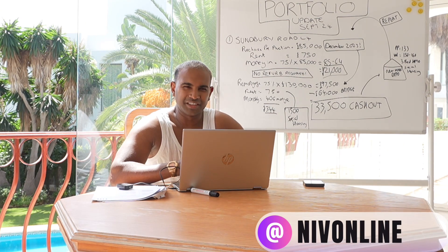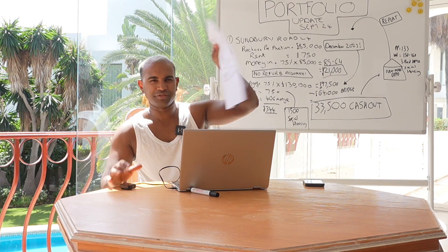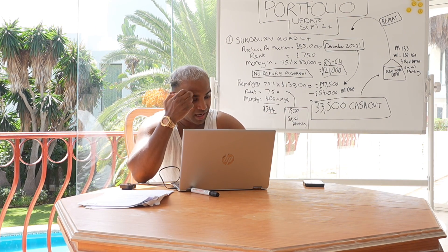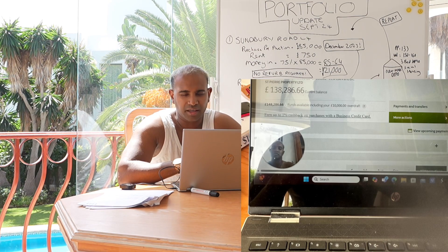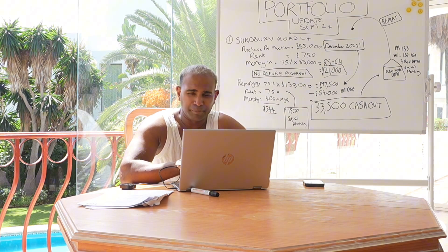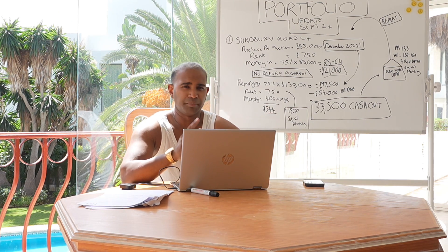Hey guys, it's Niv. It's Sunday, I'm in my villa and I've woken up to loads of paperwork to do for some remortgages. I'm filming this unedited raw video and just showing you how this month I've done over 120k and added that to my bottom line, and how I literally made over 120k this month sorted from rental income and buying property properly.